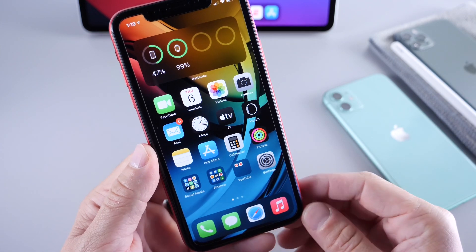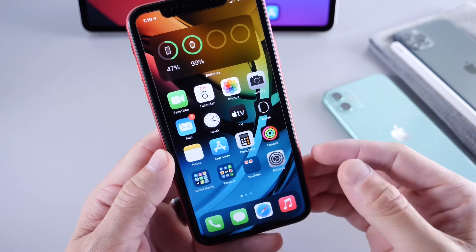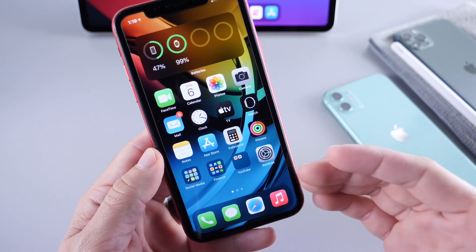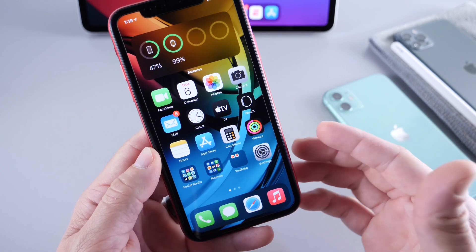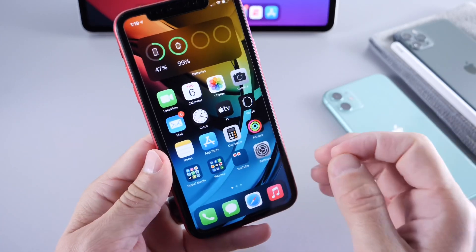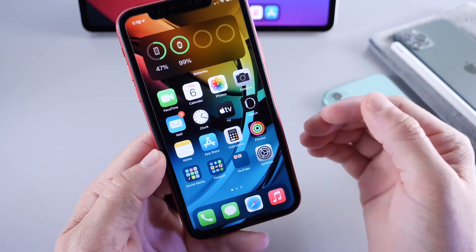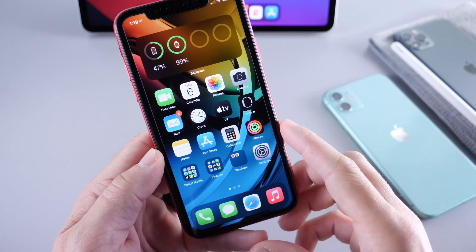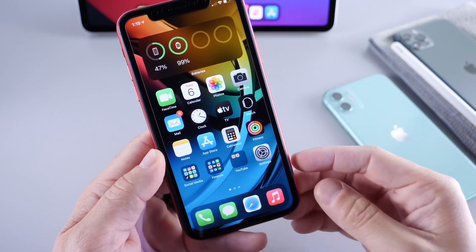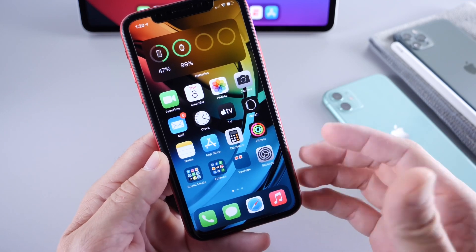I've had iOS 14 developer beta 4 installed on this iPhone 11 for about two days now, and I did have a few issues with the software — starting with app crashing. Some of my applications just crash, the battery isn't as good, and I've seen some hiccups and hangs, with certain applications not working at all such as the camera. If you're on public beta 3, hold off maybe a day or two to see if the issues persist, because a lot of users are actually having a better experience than with beta 3, so it's been spotty.